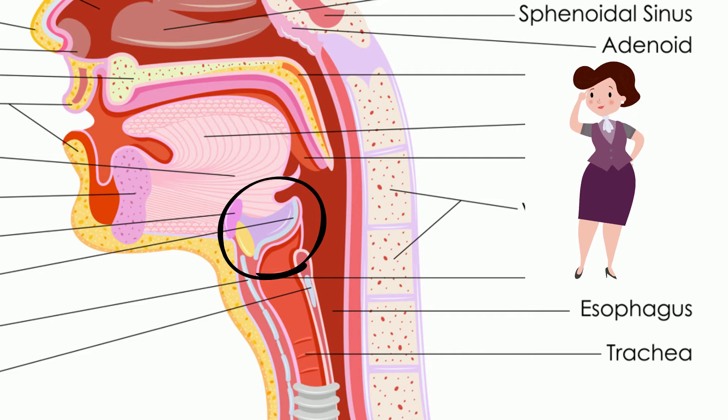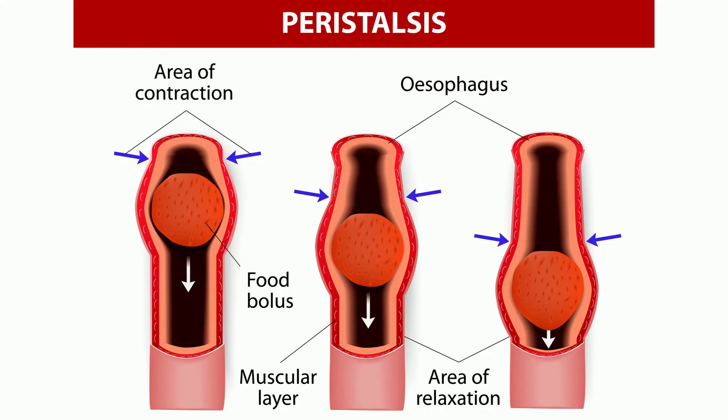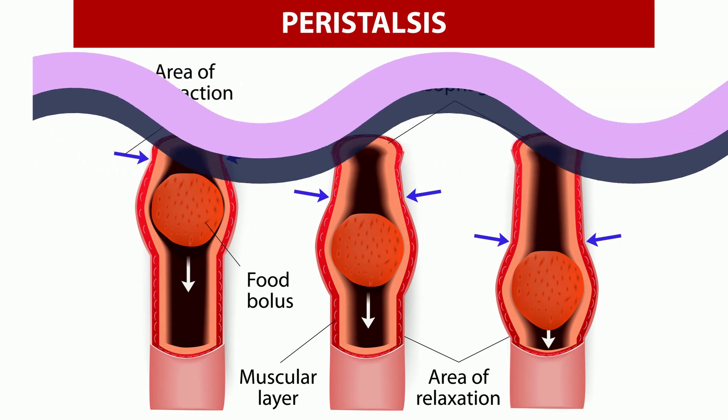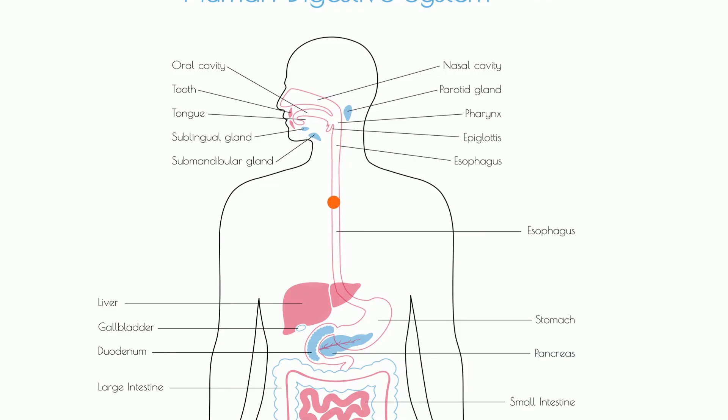As the food you have chewed up — and this lump of chewed food is called a bolus — moves through your esophagus, the muscles move in wave-like motions called peristaltic waves, which moves the food down the tube. This is why you can stand on your head and food will still go into your stomach.